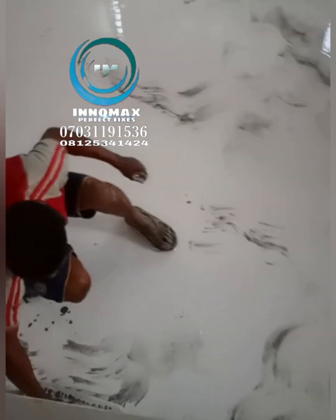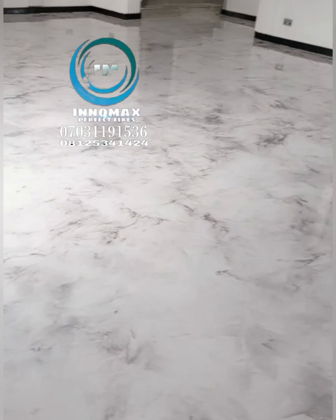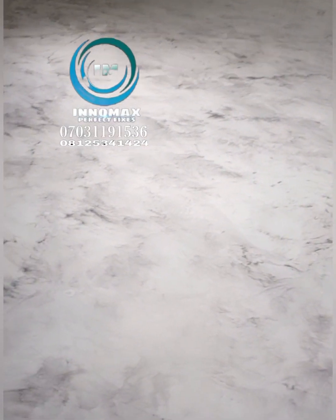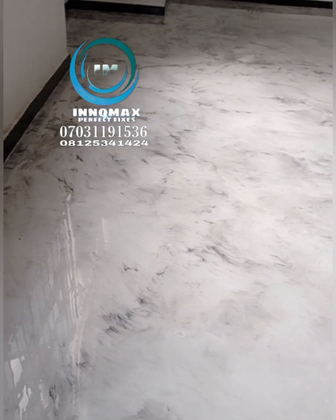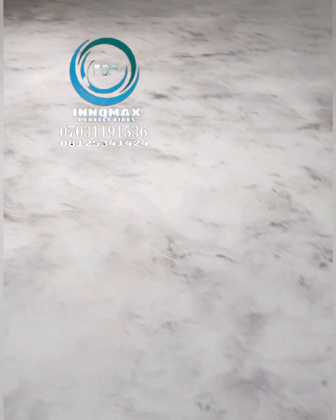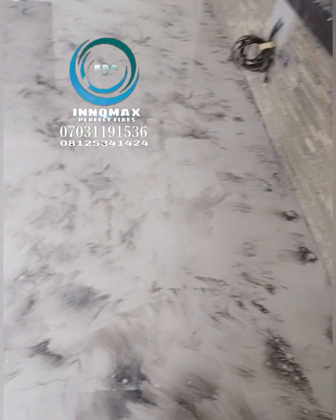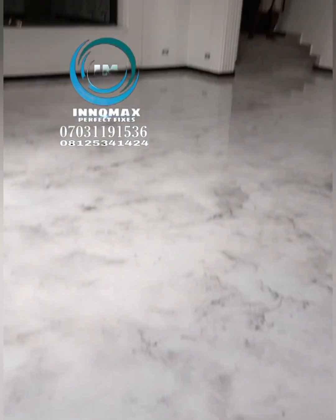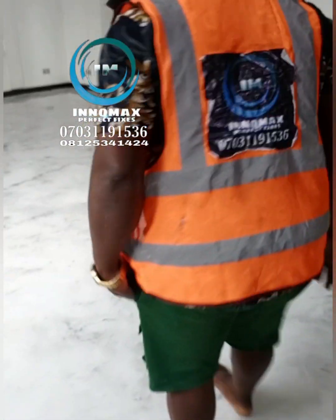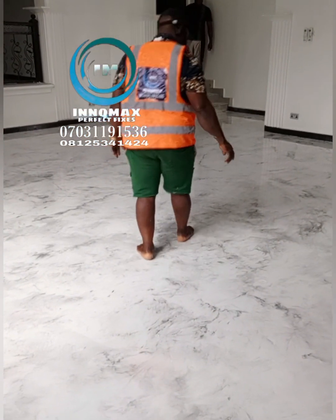We are based here in Lagos. This particular job — we came all the way from Lagos to Imo State to do this work. Now look at it — you can see how beautiful this floor comes out. This is exactly what the client needed. With Innomax Perfect Fix, we interpret your inner concept and make it reality for you. Whether it's the tiger effect, the marble effect — it's on the floor.